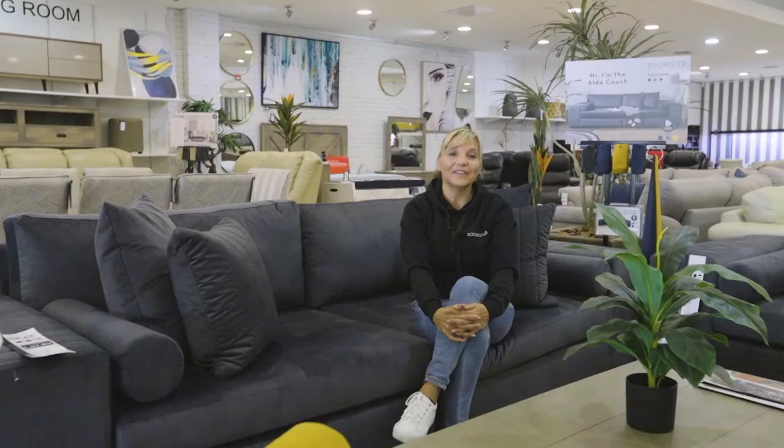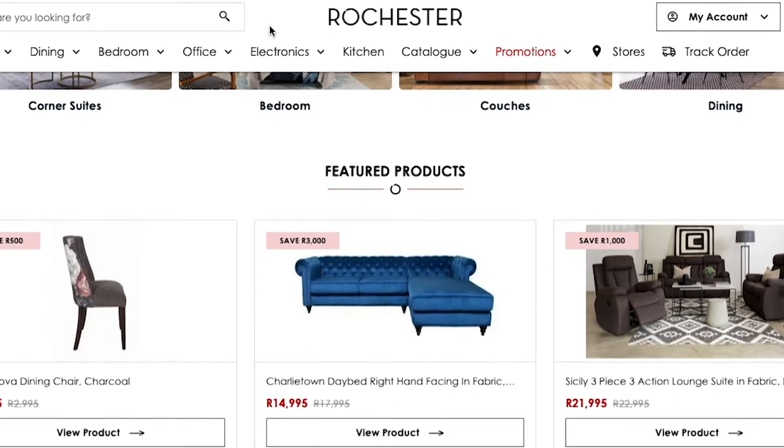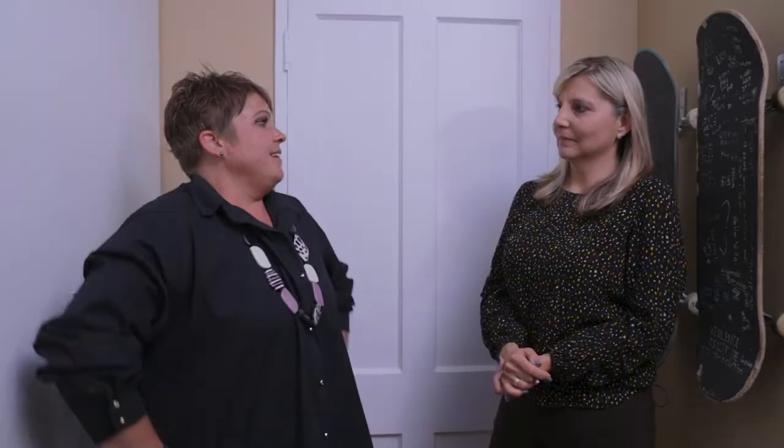I also thought — teenager, gamer — let's put a TV in his room. Fantastic, I think it's a great idea. Visit our online showroom at rochester.co.za and view our full range of furniture. Not only do we have an extended range of furniture, but we have large appliances, TVs, built-in furniture and so much more.